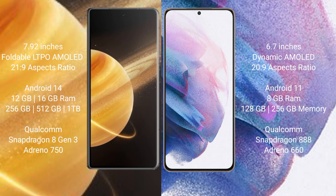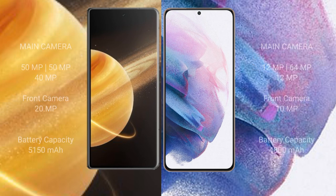The Honor Magic V3 is powered by the Qualcomm Snapdragon 8 Gen 3 processor with Adreno 750 GPU. The Samsung Galaxy S21 Plus comes with 8GB RAM and 128GB or 256GB internal storage, powered by the Qualcomm Snapdragon 888 processor with Adreno 660 GPU.